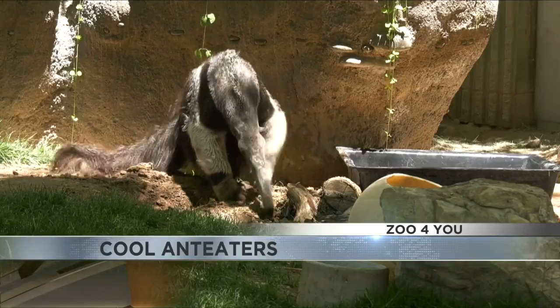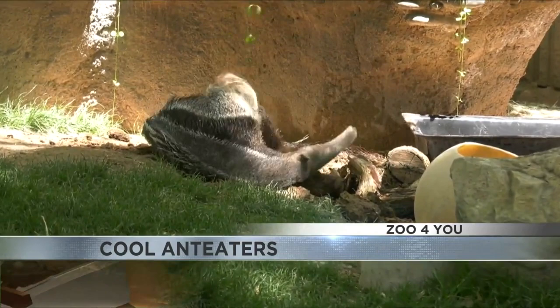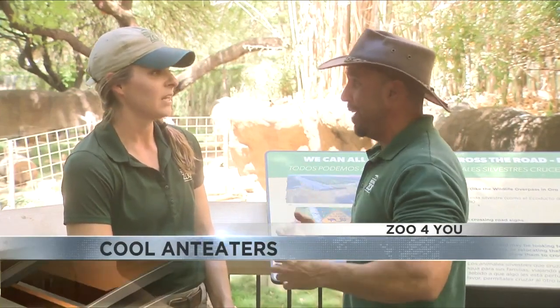They do — both like the bathtub. Our male Nico will go in the bathtub or the tubs on habitat, while our female Zola only prefers to take her baths in the night house, so that's a funny difference between the two of them. If you see one out on habitat, it's most likely Nico playing around, and they'll actually spend some time in there.